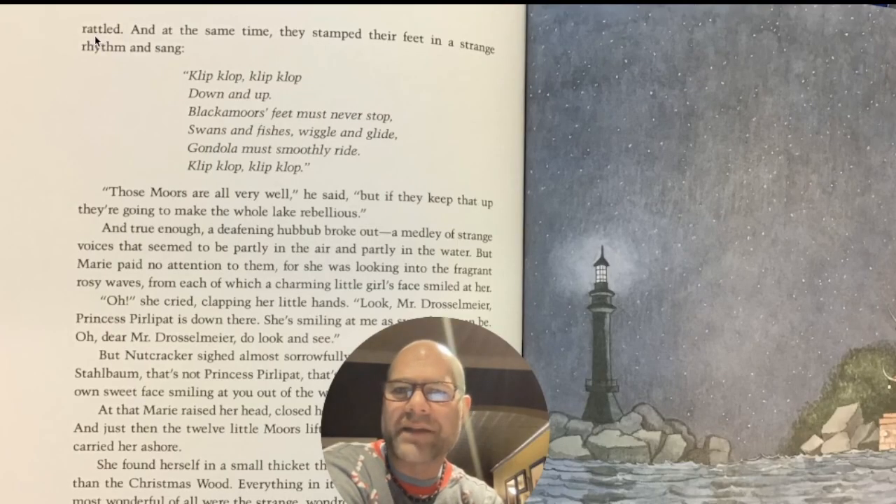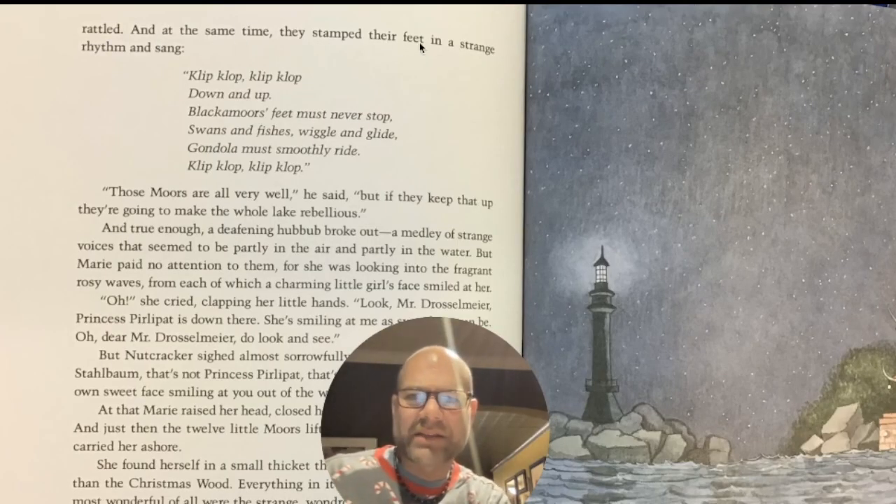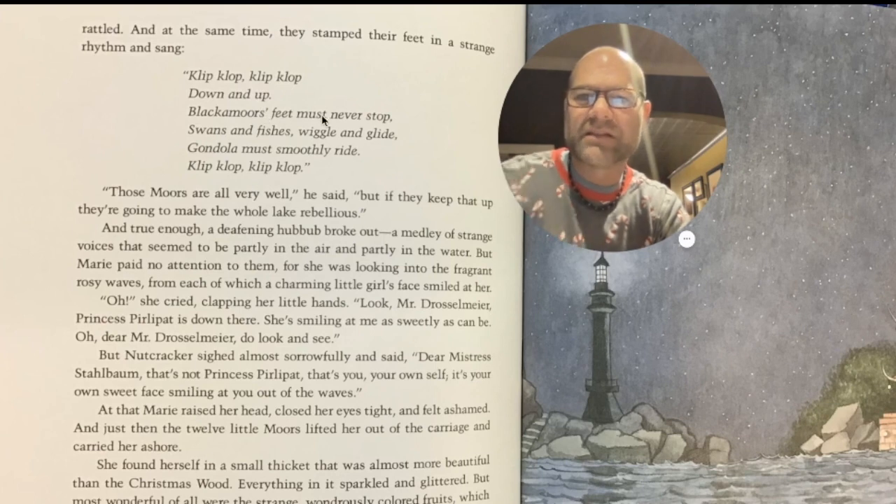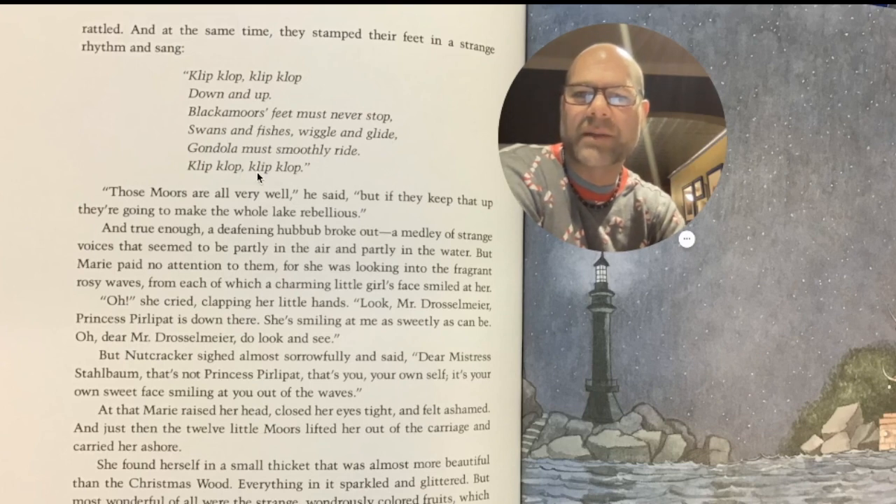They were made of — rattled — and at the same time they stamped their feet in a strange rhythm and sang, 'Clip, clop, clip, clop, down and up, back of moors, feet must never stop. Swans and fishes wiggle and glide, gondola must smoothly ride. Clip, clop, clip, clop.'